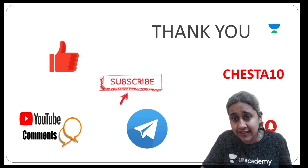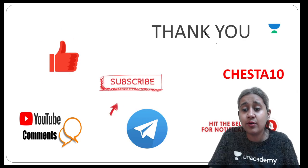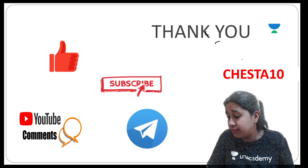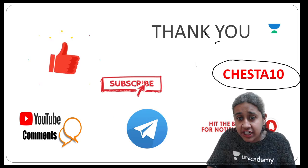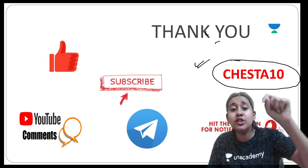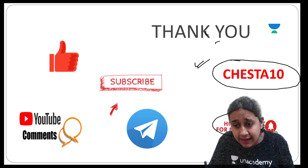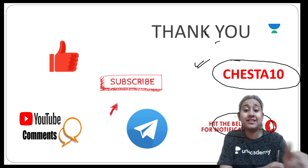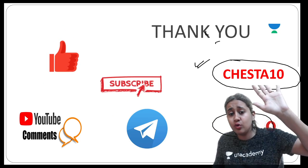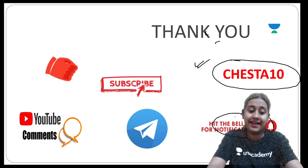I hope you have enjoyed this short session on instruments in dermatology. For more detailed discussions, please follow me on my Unacademy profile using referral code CHESTA10. Subscribe to the YouTube channel 'Let's Crack NEET PG' and press the bell icon for notifications of upcoming classes. Take care and we'll meet again soon with another interesting session.